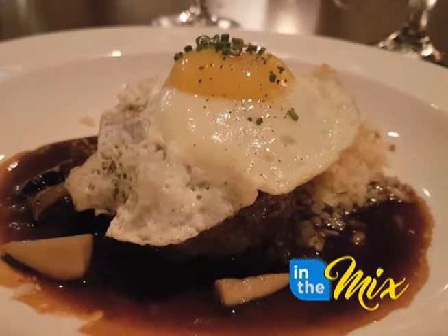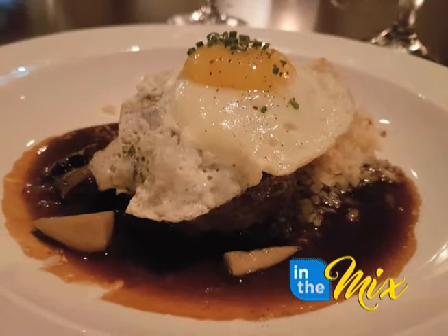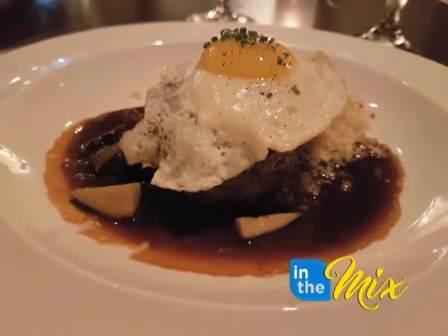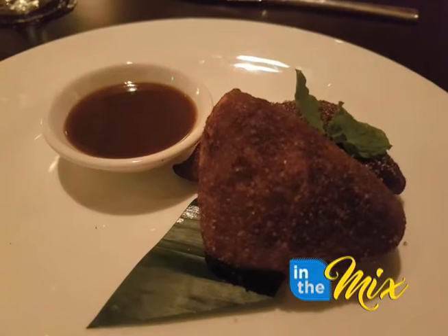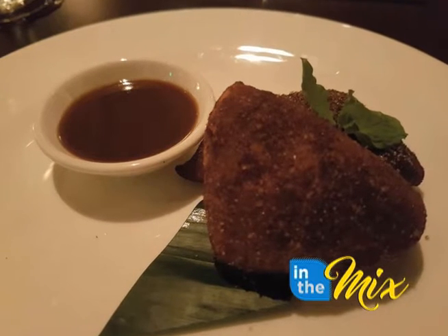Next was a Hawaiian style loco moco. You have some mushrooms in there, some Maui onions, and a natural sauce that's tasty and reduced. And completing the experience was Roy's malasadas, accompanied by a silky rum sauce.